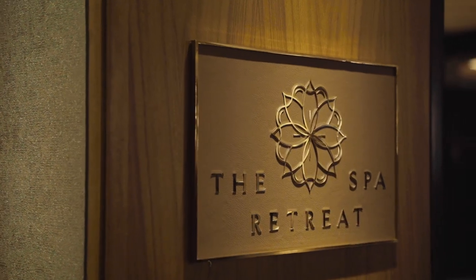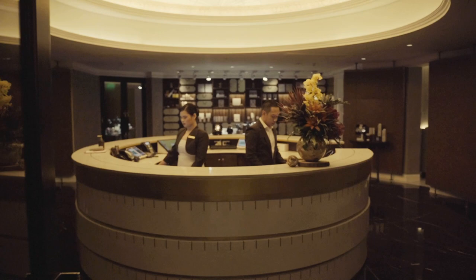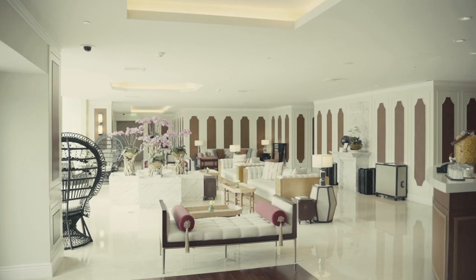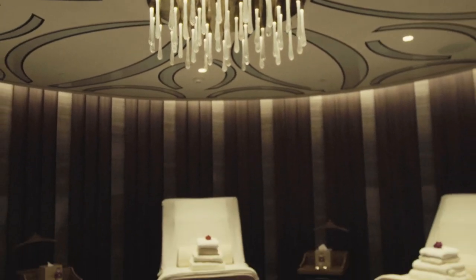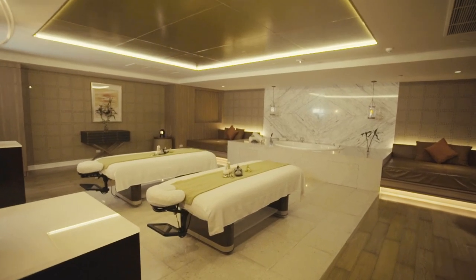One of my favorite amenities here at Okada is the Retreat Spa. This facility will not only make you feel great, but it will make you look fantastic and will take care of all your grooming needs — to relax, rejuvenate your body, mind, and spirit. Indulge in pure pleasure any time of the day.